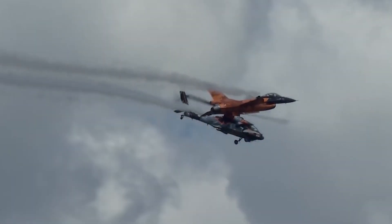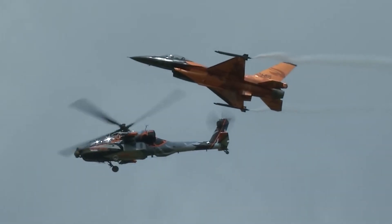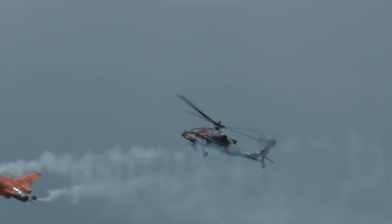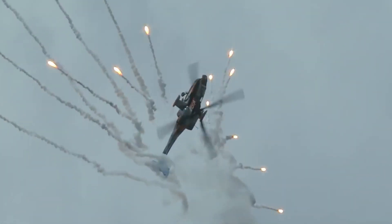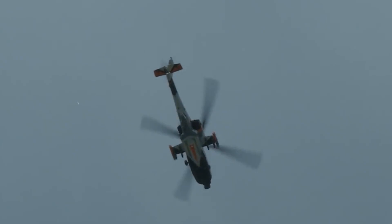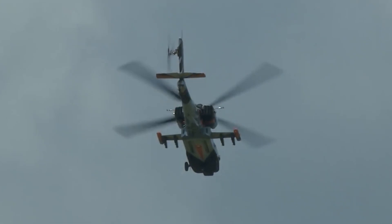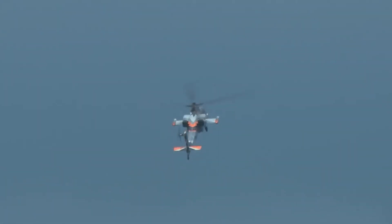The AH-64E attack helicopter is the latest version of the AH-64 used by the U.S. Army. It is also known as Apache Guardian. Until 2012, it was designated as AH-64D Block 3. It has a number of improvements and upgrades, including more powerful engines, upgraded transmission, and other improvements. This gunship may also be fitted with an updated Longbow fire control radar.